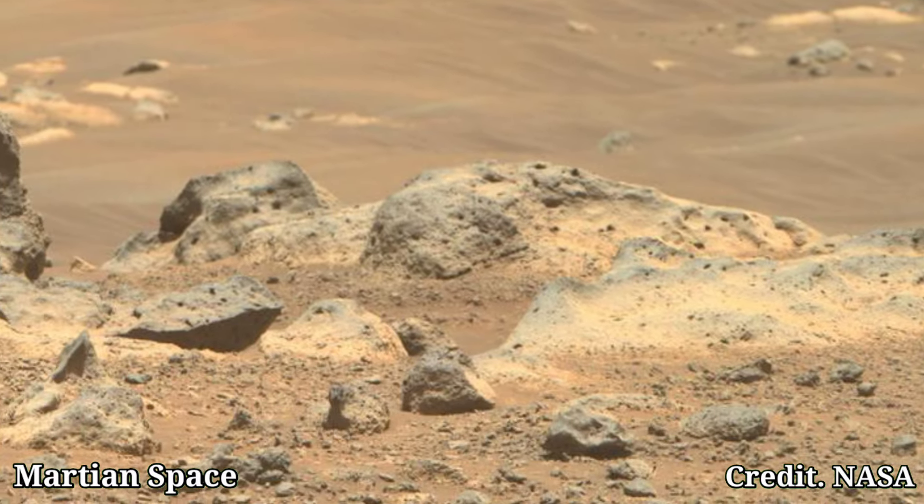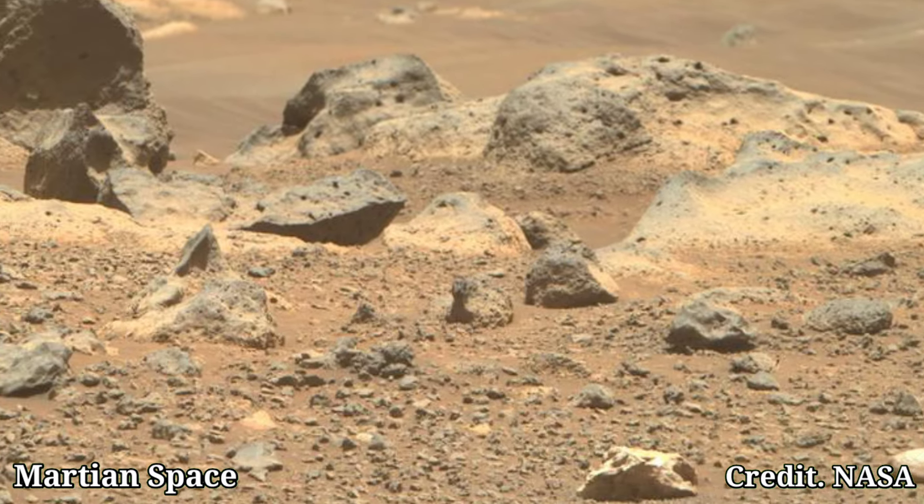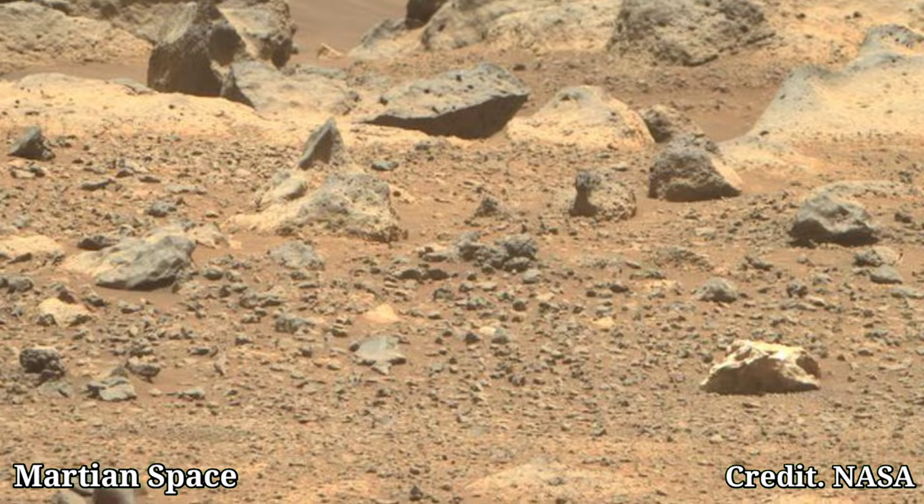Hello friends, welcome back to Martian Space. If you like this video then subscribe to our channel and also hit the bell icon.